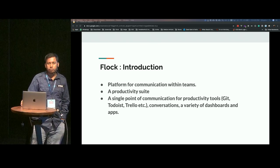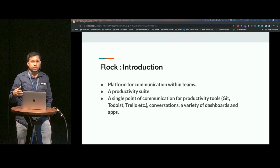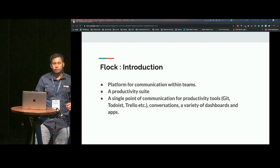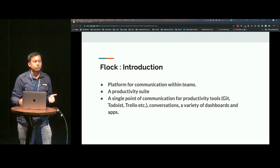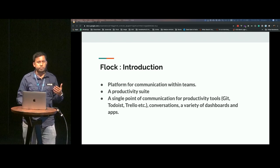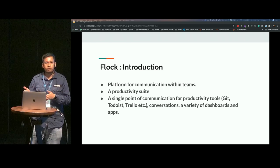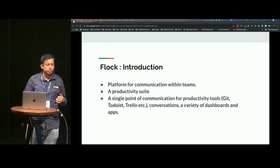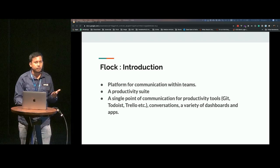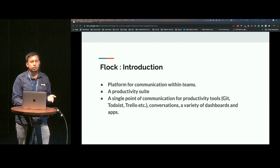Flock is a platform for communication between teams, within teams. The aim that Flock has is to make communication between you and your team better. Basically, it's a productivity suite — it enables you to be more productive. For example, if you have a Jira integration, if someone created a Jira that has been assigned to you, then you don't need to go outside of Flock to mark that Jira as done or change the state of that Jira. That's what Flock is — it helps you be more productive without adding more screens to your cognitive load.